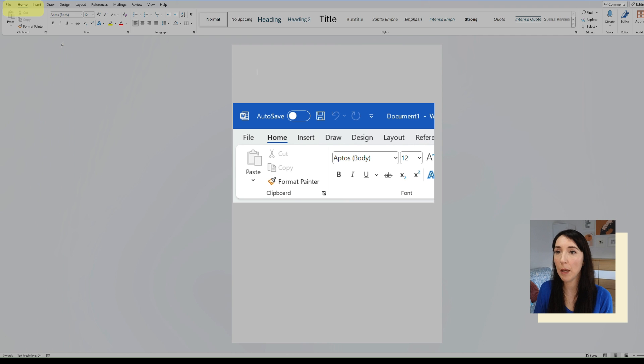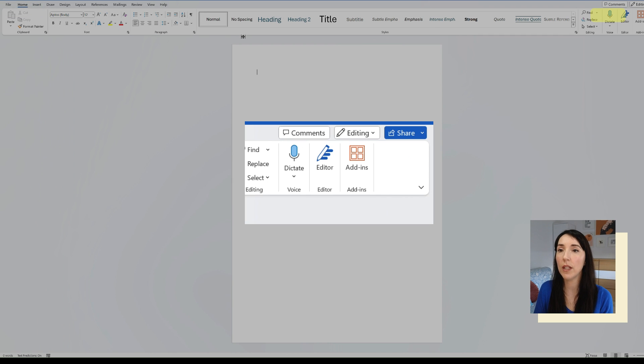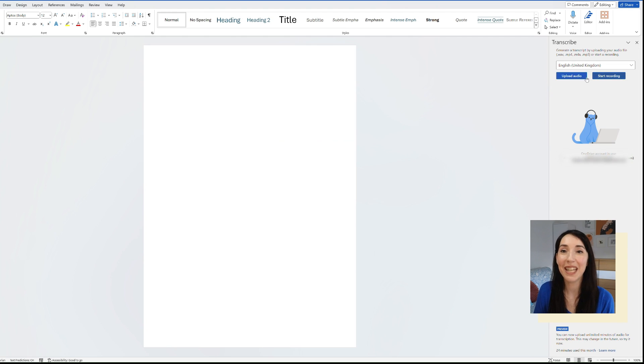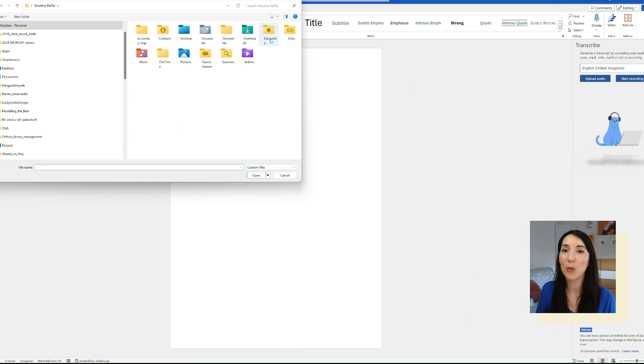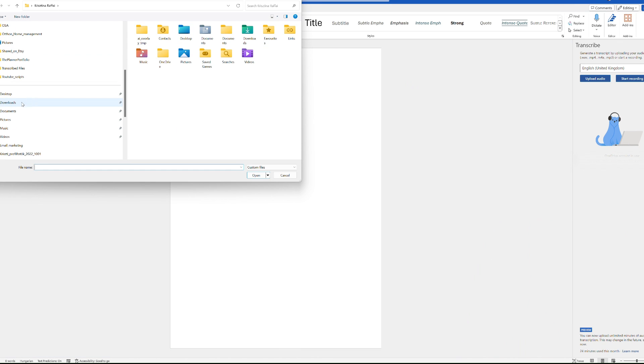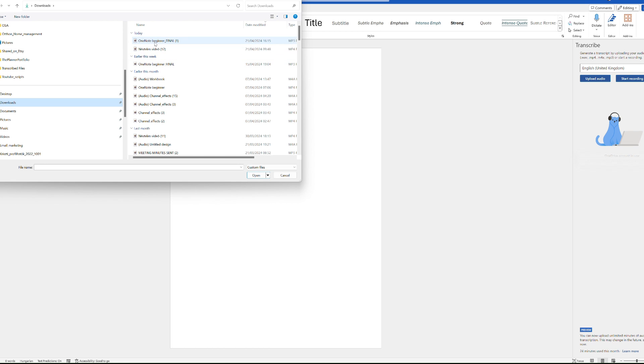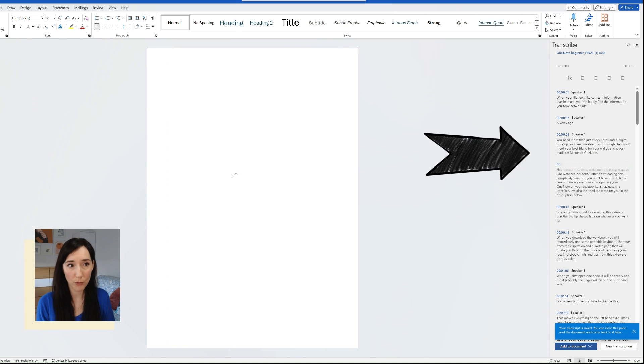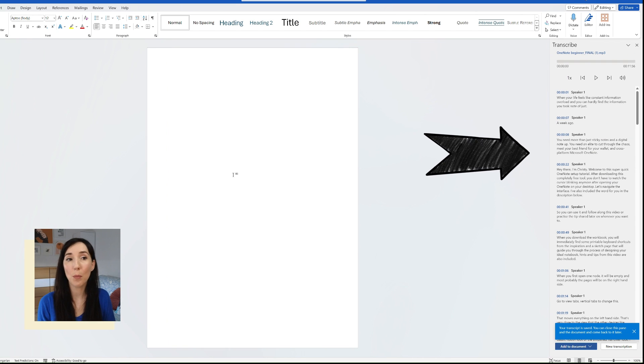Now I can upload this MP3 to Word. Go to the Home tab and under 'Dictate' you will find 'Transcribe.' Here you can see I'm not limited to English, which is great. Select 'Upload Audio,' and now I have the full transcription of the text.